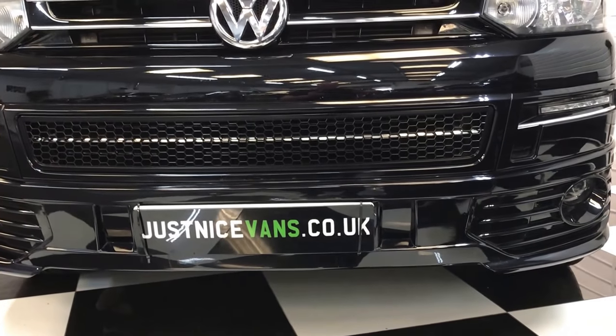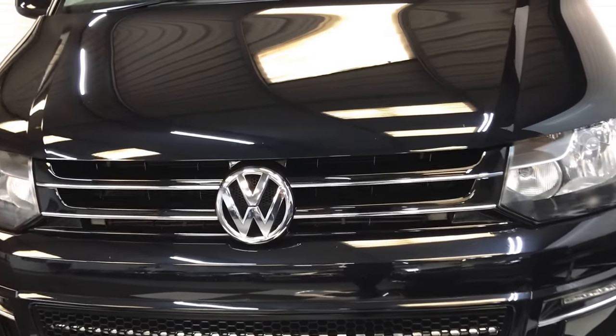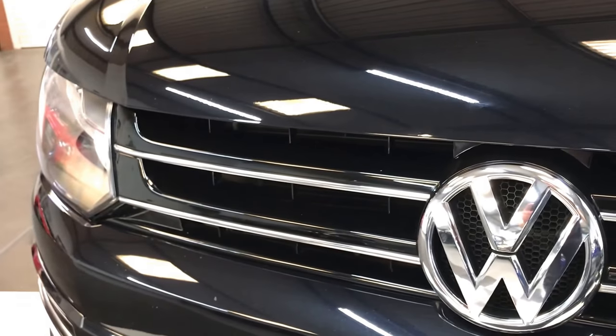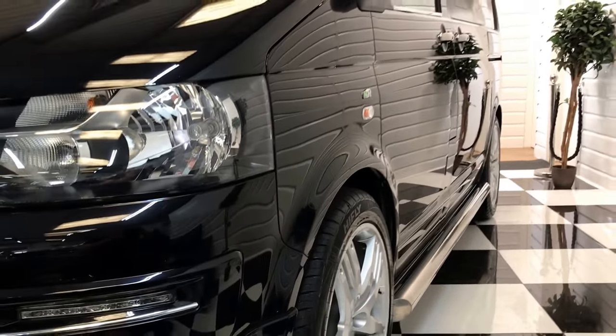You can see it's got the full Sportline front splitter on, honeycomb front grille with a chrome strip through it, Sportline style gloss black and chrome front grille. There are a few little chips on the front, but for 55,000 miles on a black vehicle it's doing very well — it looks very good.